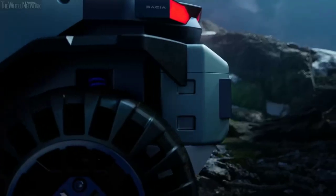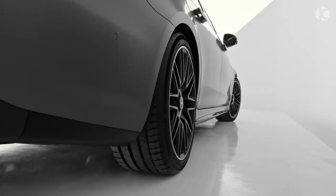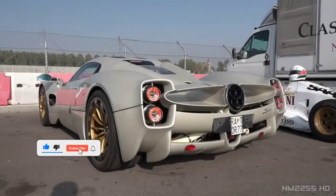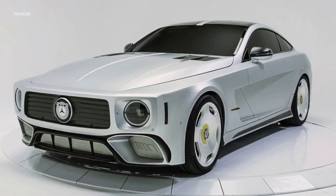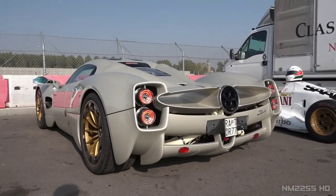Get ready to step into the future of automotive design as we embark on a journey to explore the epitome of innovation and style. Today, join us in exploring the best concept cars in the world, where visionary designs and cutting-edge technology converge to redefine the very essence of driving. From sleek lines to groundbreaking features, we unravel the stories behind the most remarkable concept cars that push the boundaries of what's possible on the road.